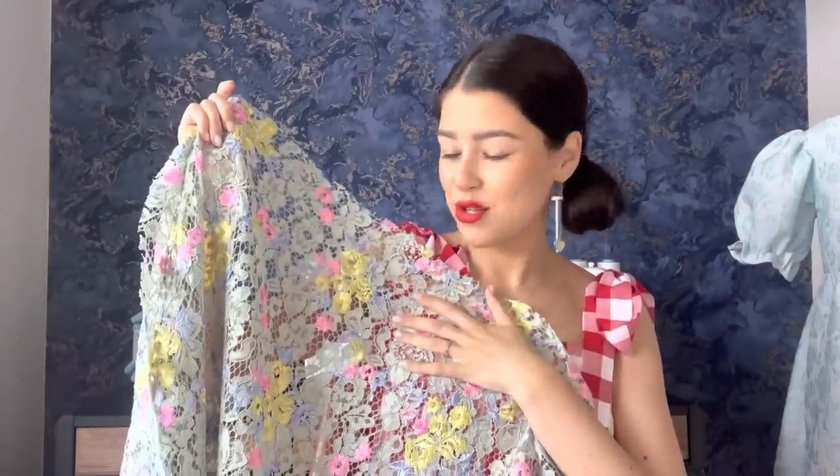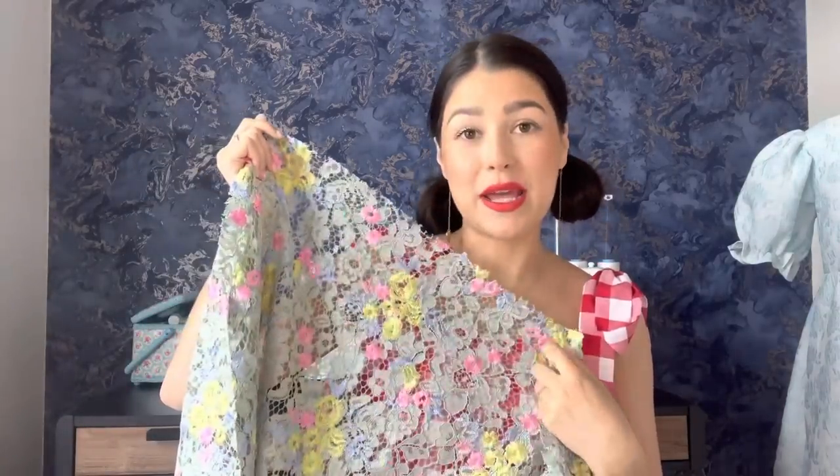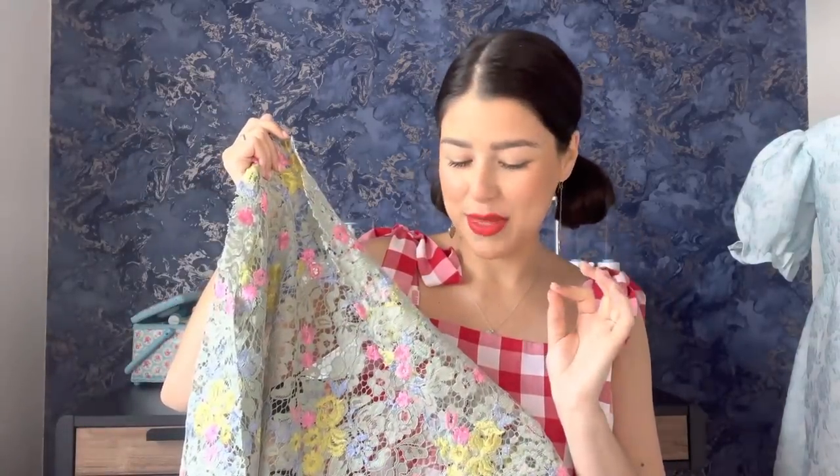I mean, look at that — isn't that just the most gorgeous fabric you've ever seen? I have been a lover of Self Portrait, the brand, for quite a long time. They do a lot of lace dresses and I think this could make a really lovely, quite tight fitted midi dress. I seriously just don't know what to do with this one because it's so pretty, but I think a summer occasion outfit would look absolutely stunning in this.